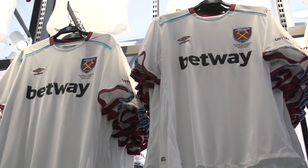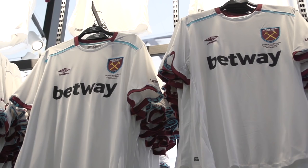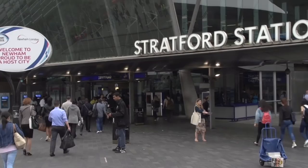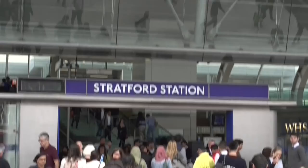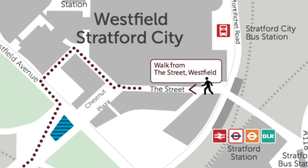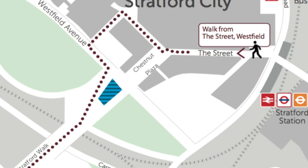Whether you're shopping in the store, taking a stadium tour or watching a match, you will be taking advantage of the terrific transport options to and from the stadium. The best connected, biggest and most convenient transport option is Stratford Station. However you arrive at Stratford you'll see signs directing you to our new stadium, which is just a short walk away. You will hear more from the club about your travel plans and recommended routes in your very own welcome pack, so keep an eye out for that.